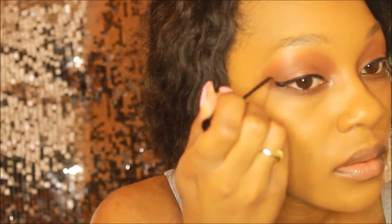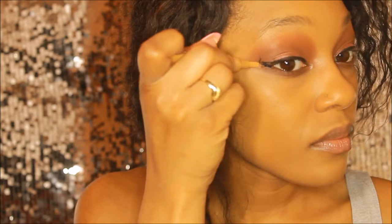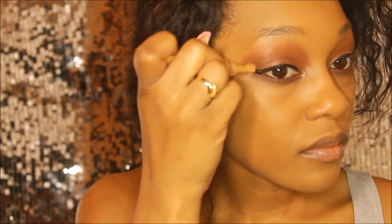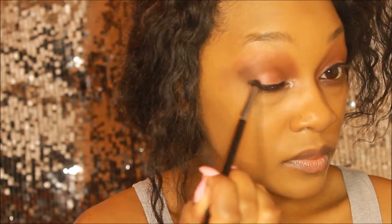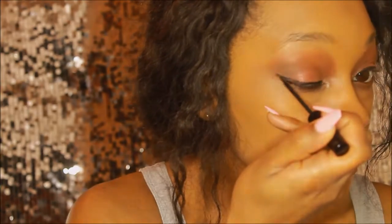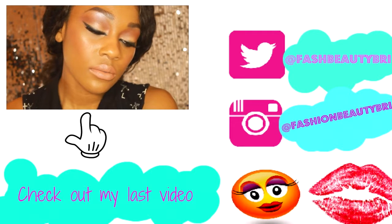Lastly, my eyeliner tip. I wear a wing a lot and creating a wing can sometimes be a drag — and when you mess it up after applying eyeshadow, it becomes a huge nuisance. But you can fix it: go in with a concealer that matches your skin tone. I'm using the LA Girl Pro Conceal, place it right over the messed-up eyeliner, then set it with Maybelline setting powder, and go back in with your eyeliner to recreate your wing.